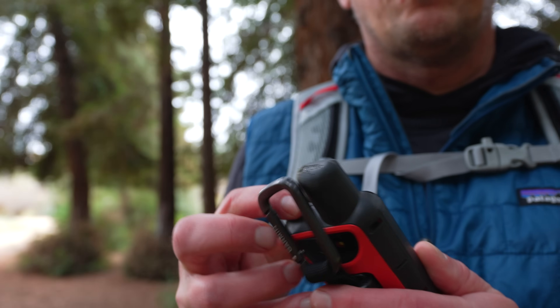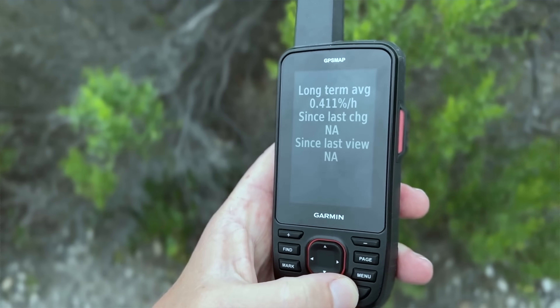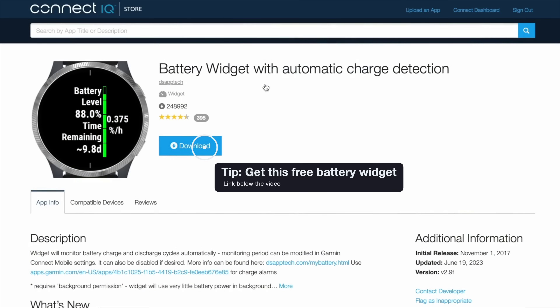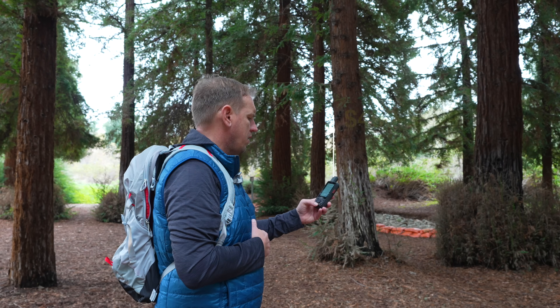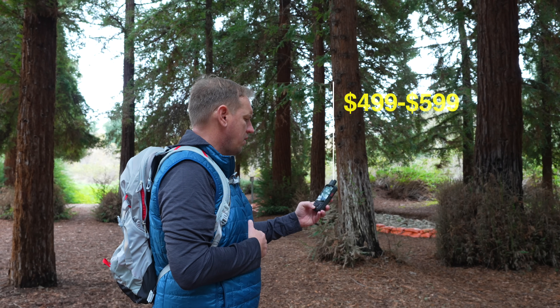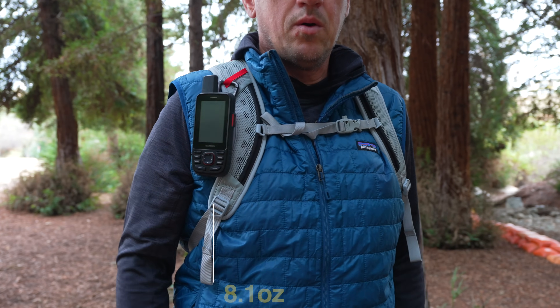Another great thing about the 67i is it has a great battery, way better than the 66i. I've tested this many times, and it'll go about six and a half days, depending on how you use it. The downside of the 67 is that it's pretty expensive, and it's a little bit bigger and heavier than other handheld GPS units, but that bigger size does get you a bigger screen.